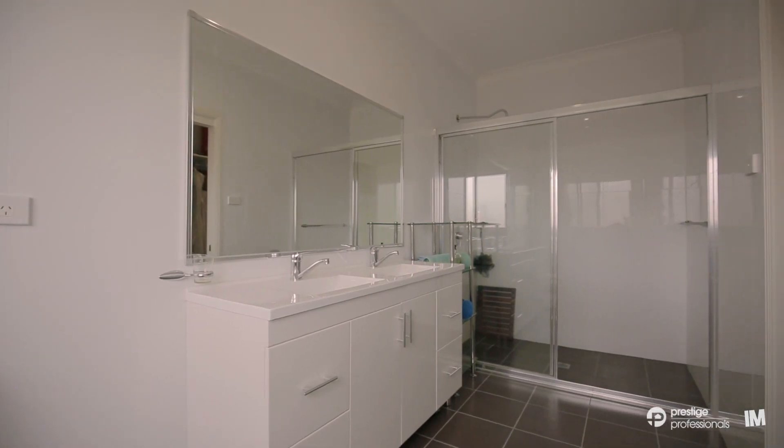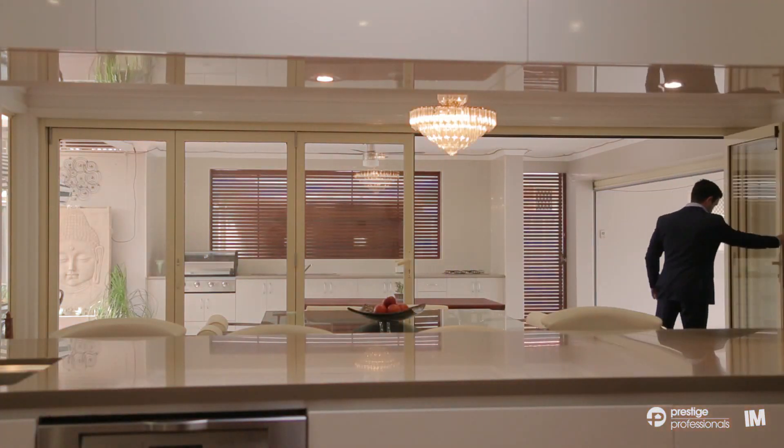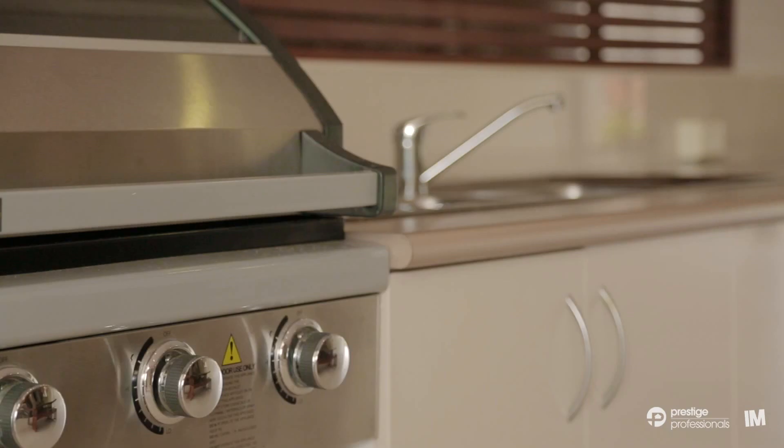This property will appeal to families that are looking for a home of distinction, being suitable to accommodate multiple lifestyle options. The open plan interiors are enhanced by impressive bi-fold doors which open to a tiled al fresco complete with outdoor kitchen and barbecue.